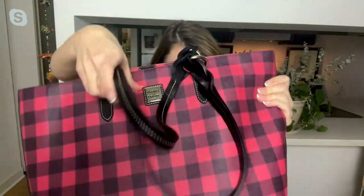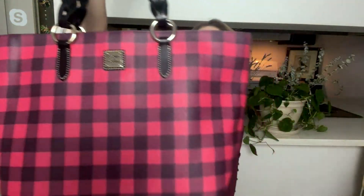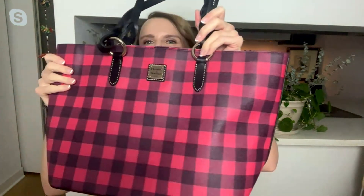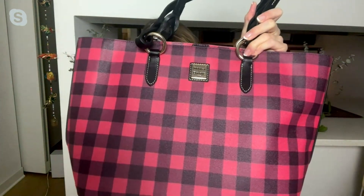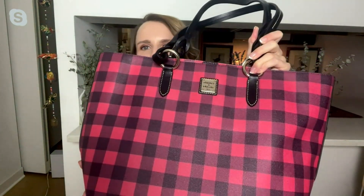This is the A661745 Dooney & Burke Coated Cotton Nelly Tote. Welcome to the holidays. Every year, if you're a Dooney lover, you know Dooney & Burke loves a plaid. And here we are with what is called a Tucker plaid — the Coated Cotton Nelly Tote in Buffalo Check this year.